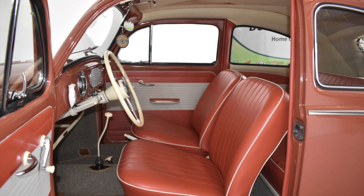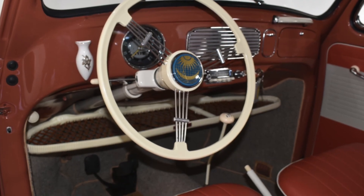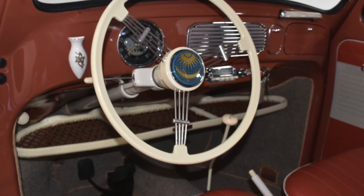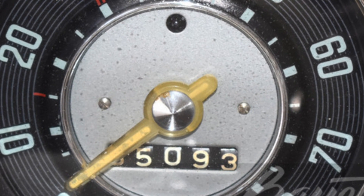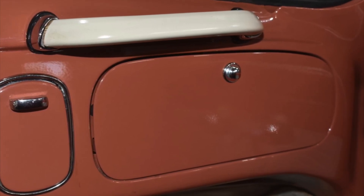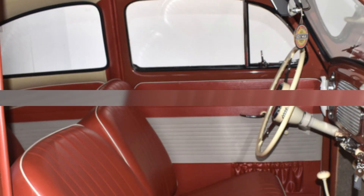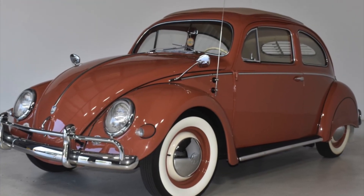The interior of the 1957 Volkswagen Beetle is as memorable as its iconic exterior. With its simple, functional design, the VW Beetle was ahead of its time in terms of comfort and convenience. The dashboard was uncluttered and easy to use, with all the controls within reach of the driver. The seats were comfortable and spacious — surprisingly large for a compact car — with seating for four adults. With its functional and stylish interior, the 1957 VW Beetle was a true masterpiece of German engineering.